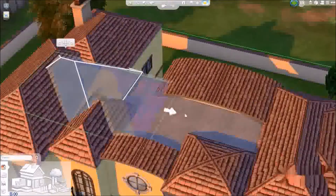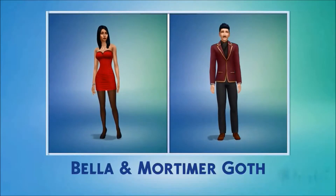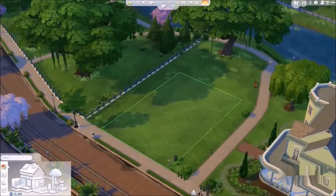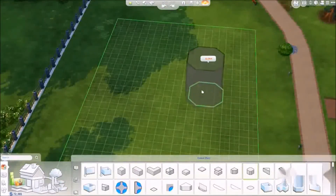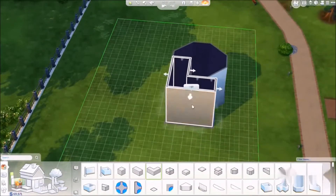Building is faster and easier. In an earlier video, we created Bella and Mortimer Goth. Now let's create their home. In The Sims 4, I can create my ideal floor plan by drawing walls or simply placing down rooms and pushing and pulling them into shape.